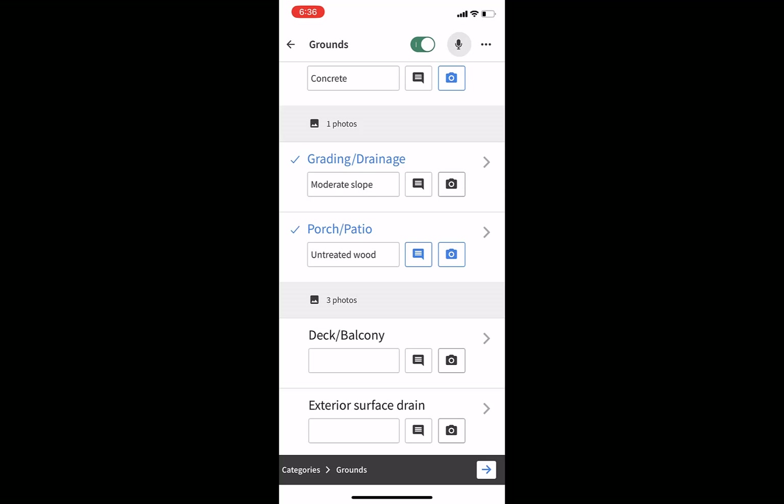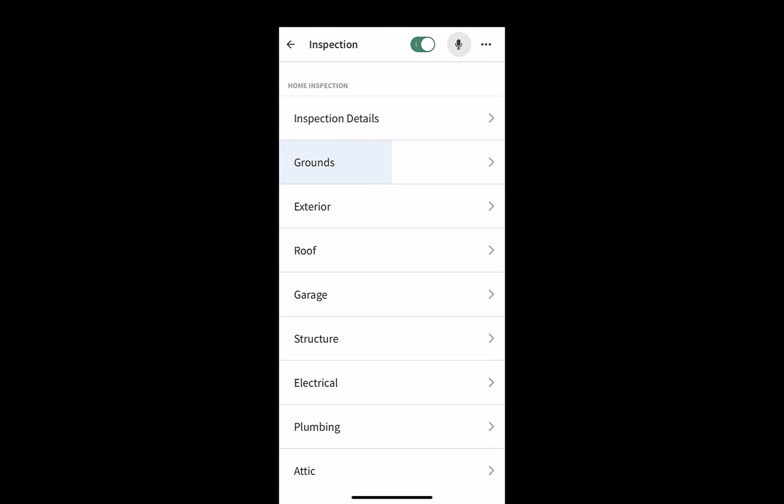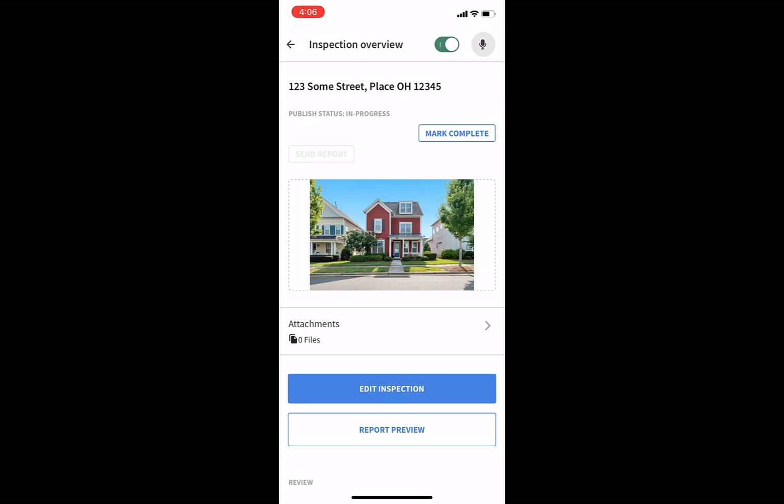We've also added breadcrumbs at the bottom for navigation — just tap on the categories breadcrumb and it'll take you back to your categories list. That's a look at how to fill out information on the mobile app with Palm Tech Complete. Once you're finished with your whole report, tap the back arrow at the top and mark complete. Once it's done processing, you'll see a message that says 'inspection published,' and at the top your published status changes to published with the date.